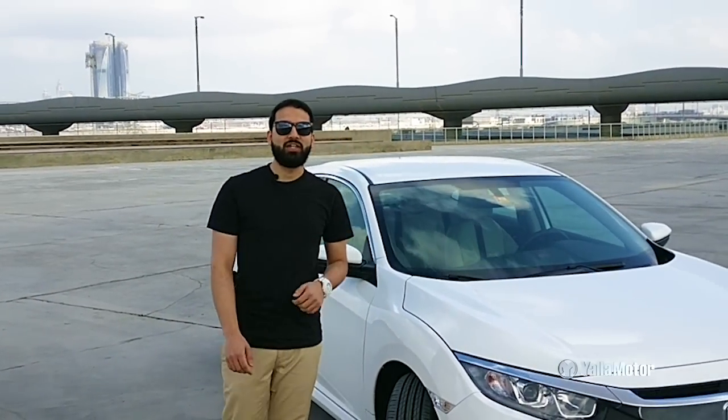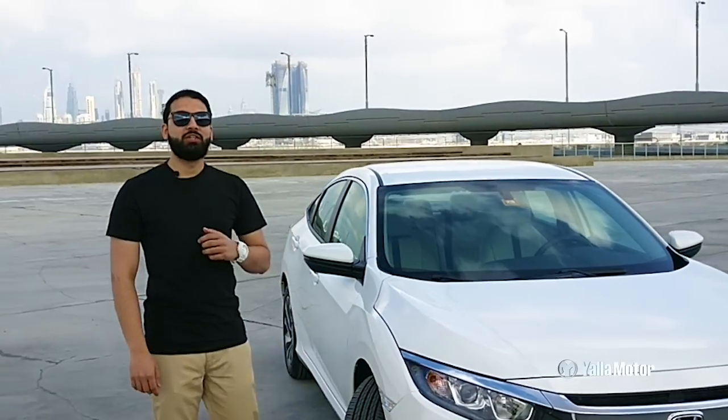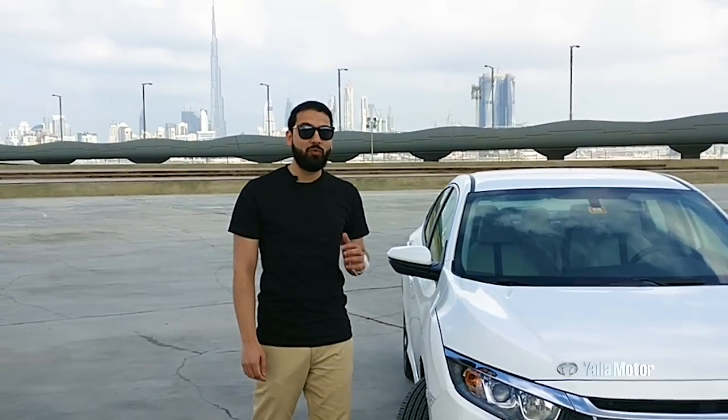Hi there, I'm Zaran from Yalla Motor and today we're going to be reviewing the 2017 Honda Civic 1.6L.